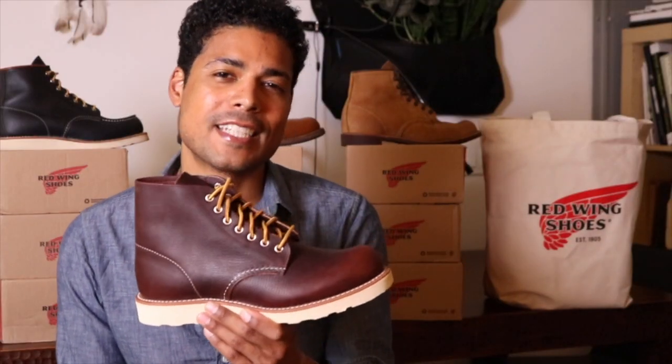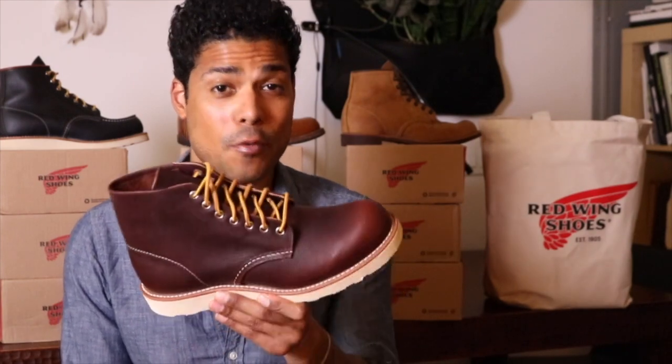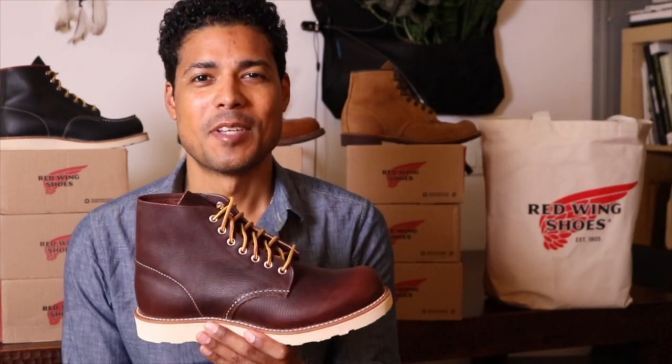So that's the 8196 Classic Round in Briar Oil Slick Leather. I can't wait to break these in. Thank you for watching. See you guys next time. Be a boot.